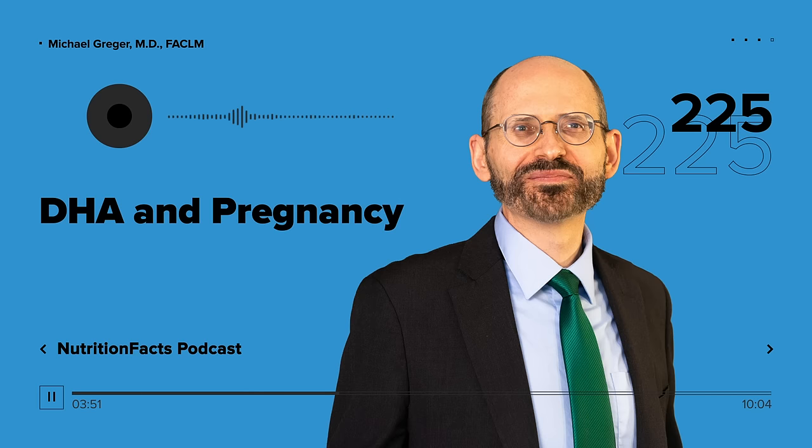Giving women DHA supplements during pregnancy did not appear to help with other outcomes like attention span or working memory either. Although there may be no significant benefits for infant cognition, what about other things like vision? Six trials have been done to date supplementing pregnant women. Four showed no effect, and the two that showed benefit had some problems. So we really don't know at this point.